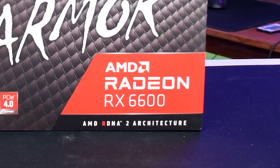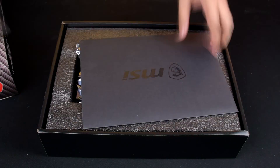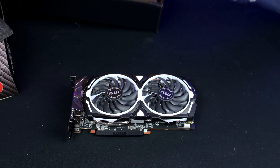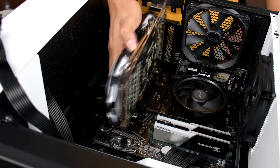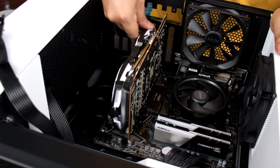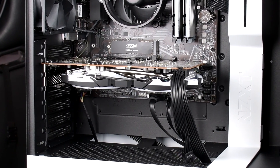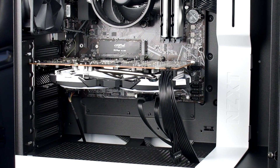Lastly, I went with the MSI Armor RX 6600 for the GPU, which was priced at around $263. Initially, I was considering an RTX 3060 for this build, but the price difference between the two was around 50% more, and the RTX 3060 is only marginally better than the RX 6600, so this was a no-brainer. Although having an RTX card will certainly have advantages like DLSS, NVENC encoder, and better ray tracing, the $263 price tag on the RX 6600 was the nail in the coffin.